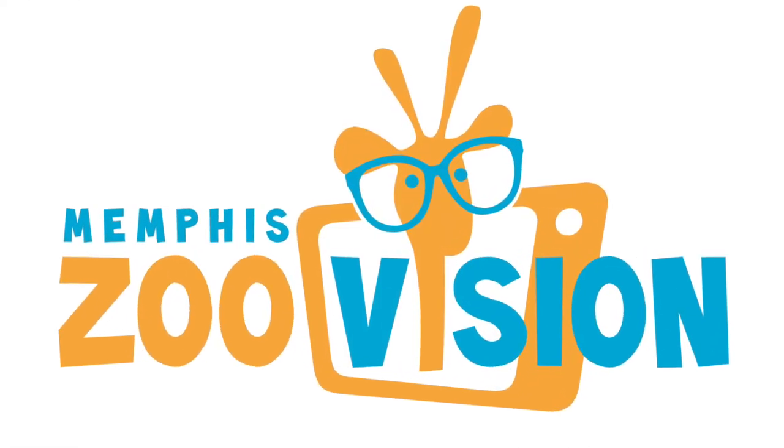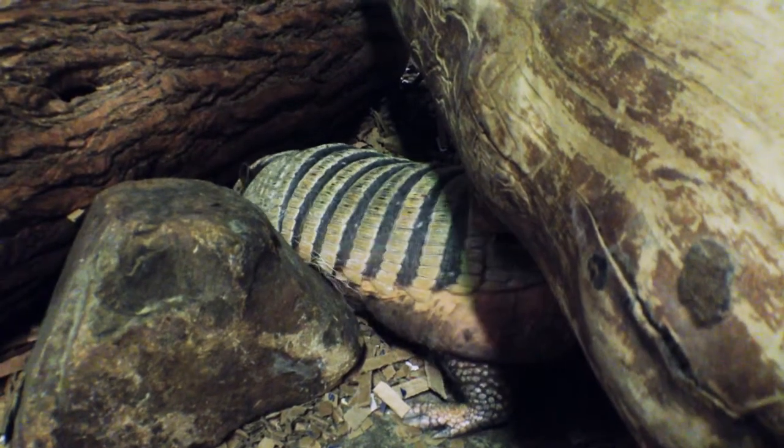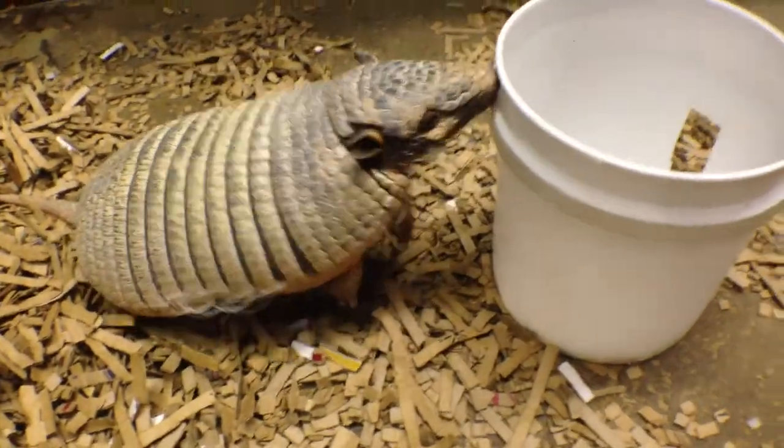Welcome to Memphis Zoo Vision. Today we'll be talking about the six-banded armadillo. We have two six-banded armadillos here at the Memphis Zoo, both inside the Animals of the Night building.